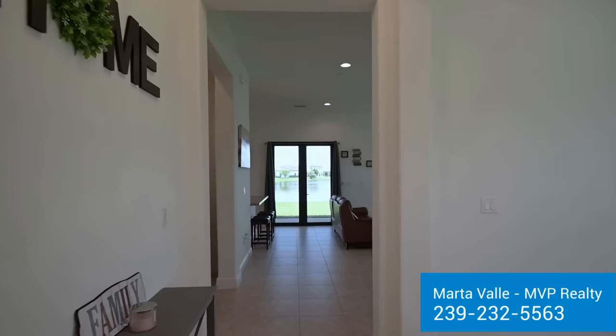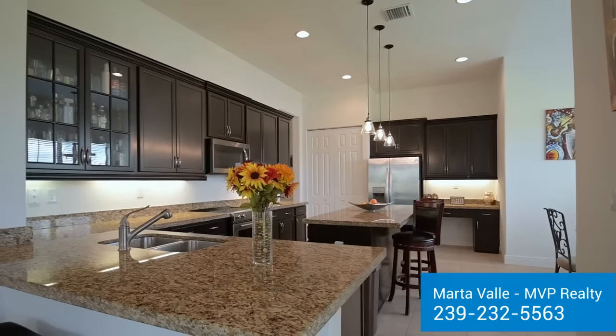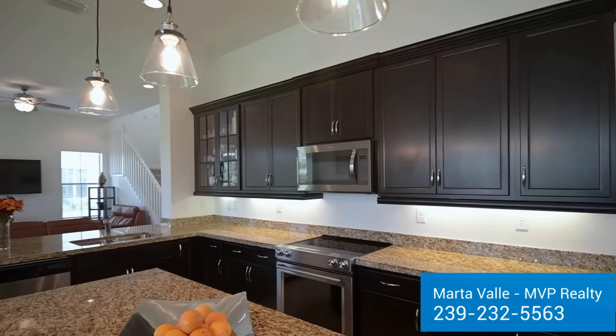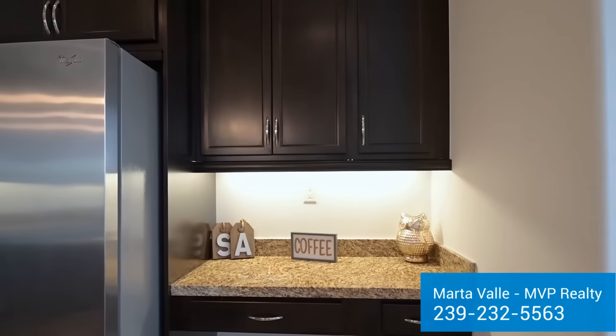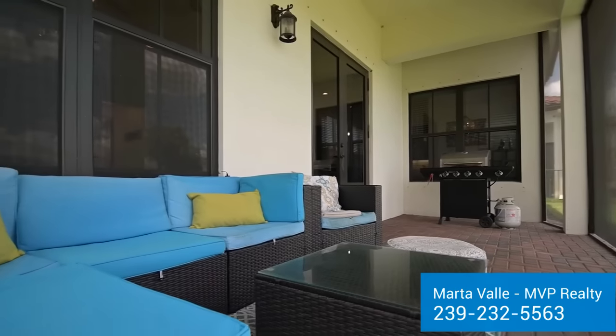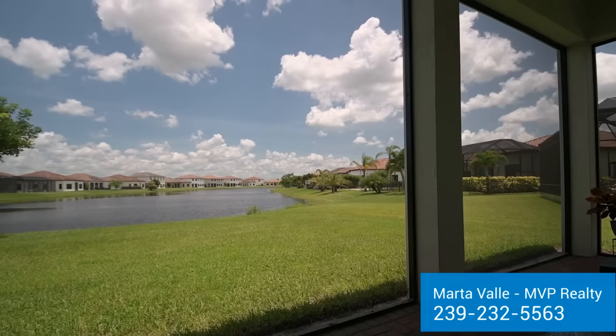Upon entering, a spectacular water view greets you. The kitchen, a chef's dream, offers plenty of cabinet and counter space, complemented by a built-in desk. Sit back and relax on your lanai with picture frame screens to cherish the stunning long lake views.